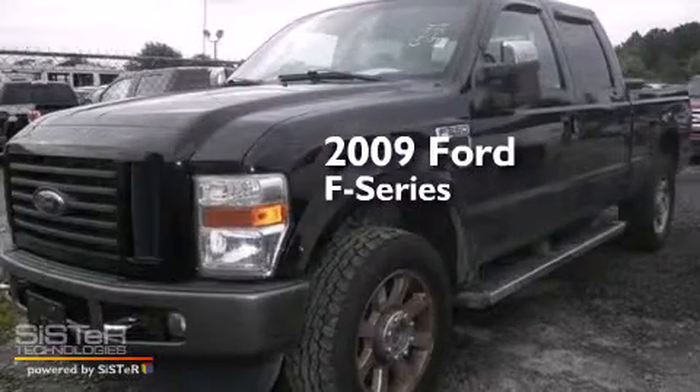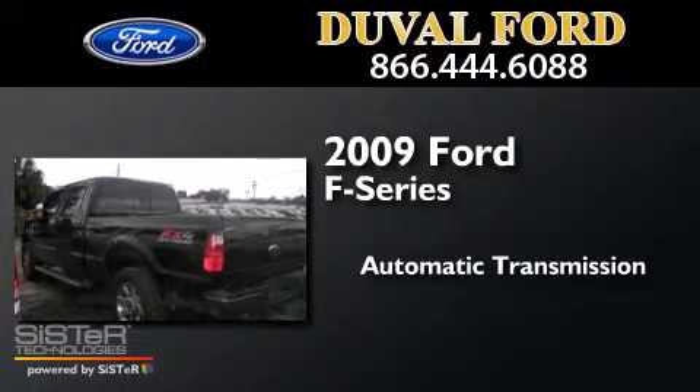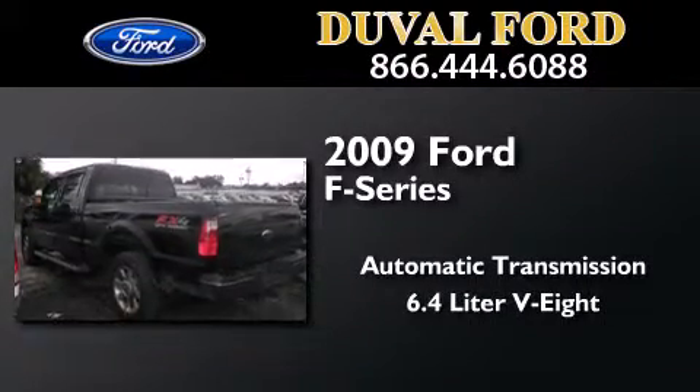This is a 2009 Ford F-Series. This truck has an automatic transmission, a 6.4-liter V8, and 4-wheel drive.